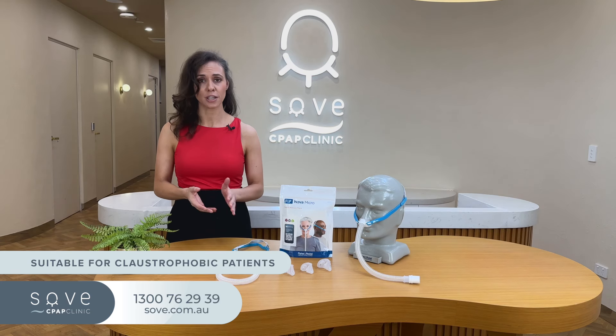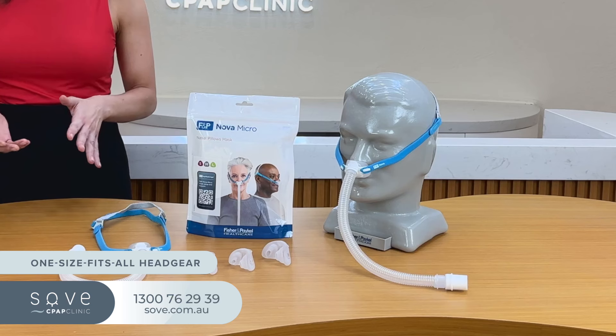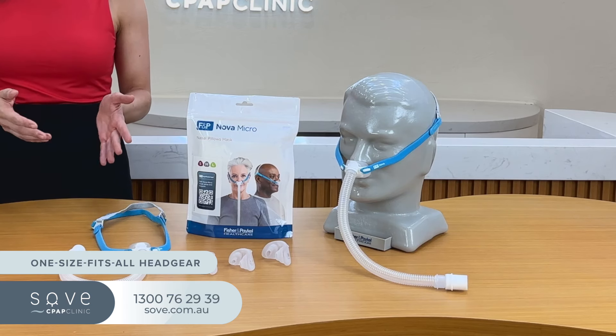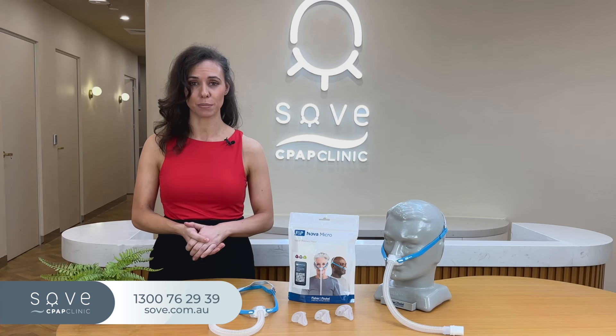With less contact on your face, it provides more freedom to move, especially if you sleep on your side. The one size fits all headgear is adjustable on both sides, so you can tweak it to fit your face just right. Once it's set, the mask stays in place all night, even if you're a restless sleeper.